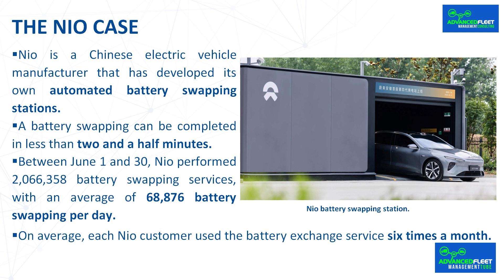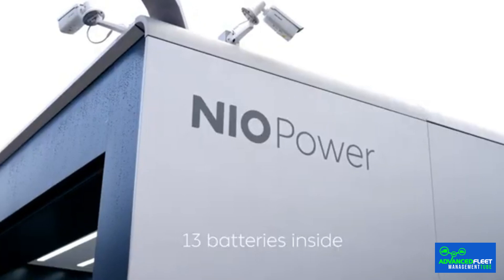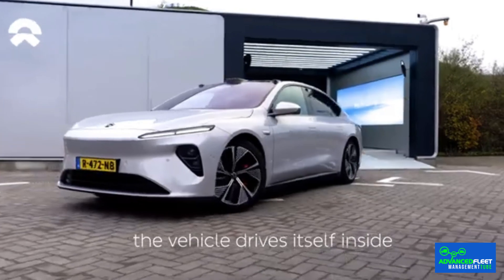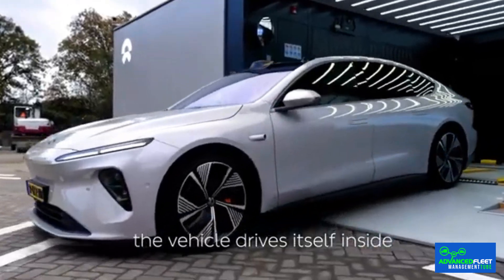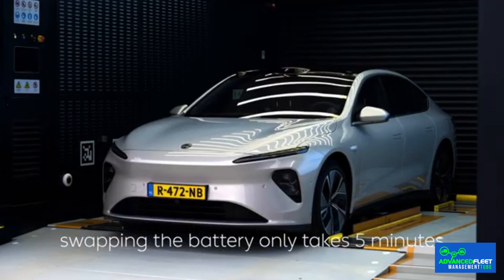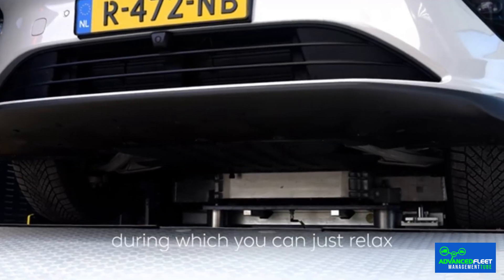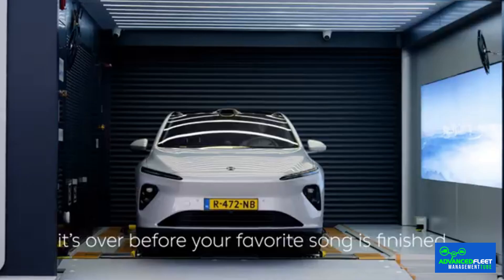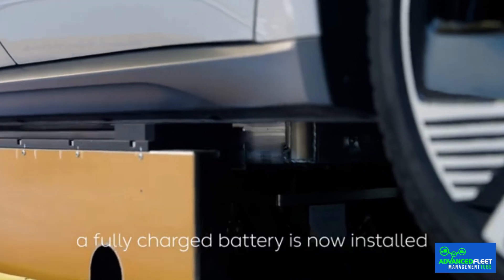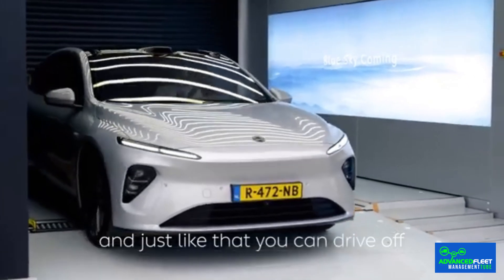A battery swapping can be completed in less than two and a half minutes. The storage area for the packs has grown and can now accommodate a total of 23 batteries, making it possible to carry out 480 daily battery swappings. A charger with a maximum power of 640 kilowatts has been added, working at 765 amps and offering a voltage of 1,000 volts. NEO already has 2,432 stations in operation and 22,633 charging points in China alone.